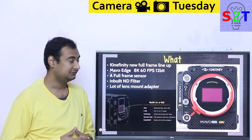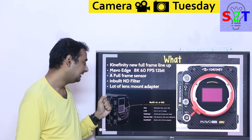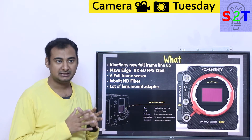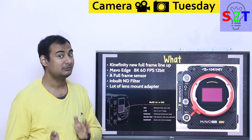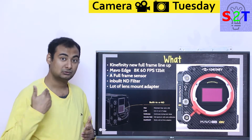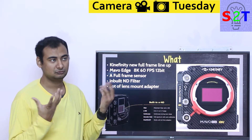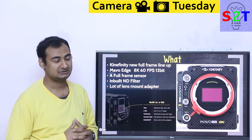First you have to understand what exactly we are talking about. We are talking about Kinefinity's new full-frame camera lineup. Kinefinity as a camera company, they are slowly growing — basically they went from no name, to people know about them, to everybody wants to buy them. They are slowly working and they're a company that will most likely stick around. So fundamentally, there's a lot of interest in this camera.